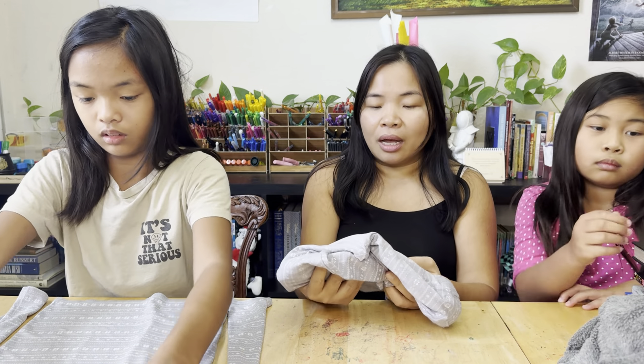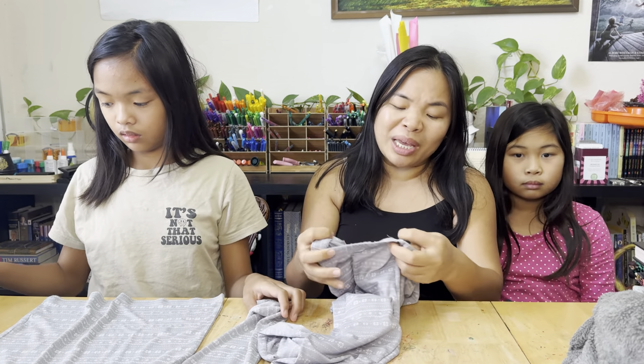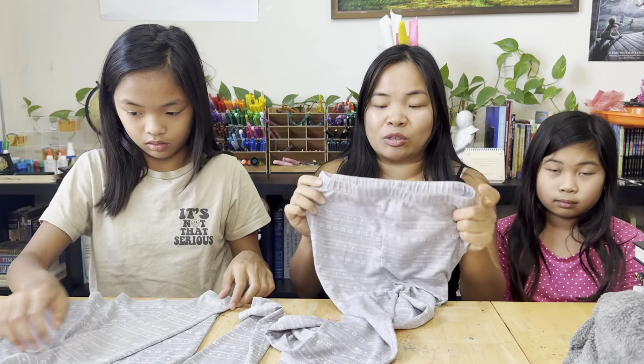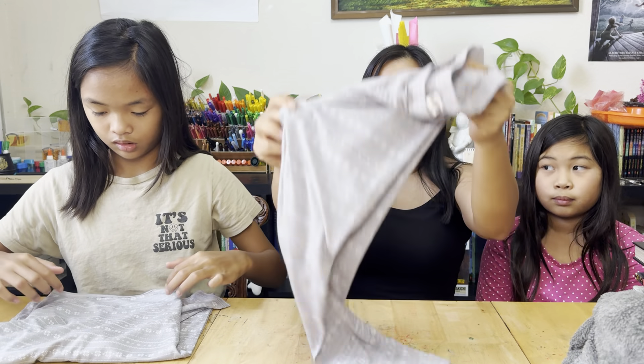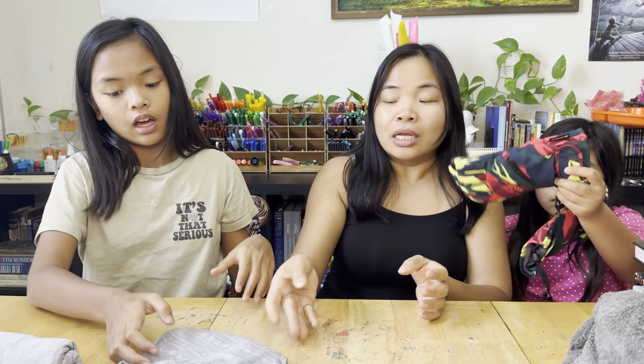I actually bought the girls about seven to ten sets each. Since we can wear it at home in Texas and also wear it at night to sleep, after a long day of skiing they take dinner, shower, and change into this to sleep. It's comfortable, breathable, and dry fast — and it's cheap, about $8 to $10 a set.